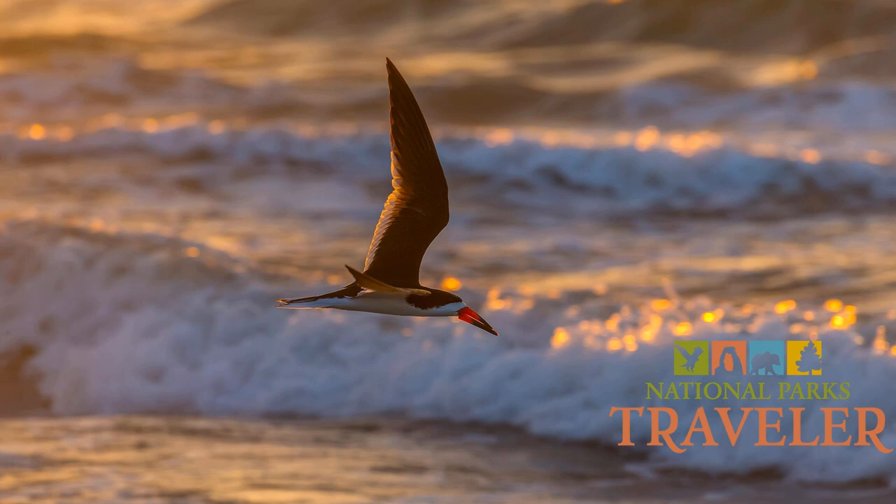Padre Island National Seashore sits along the coastal bend of Texas on the Gulf of Mexico, south of Corpus Christi. As the longest undeveloped barrier island in the United States, there's 130,000 acres here to enjoy and protect. Almost as soon as you drive past the Malaquite Visitor Center, the asphalt road abruptly ends, and you find yourself driving south along the beach.